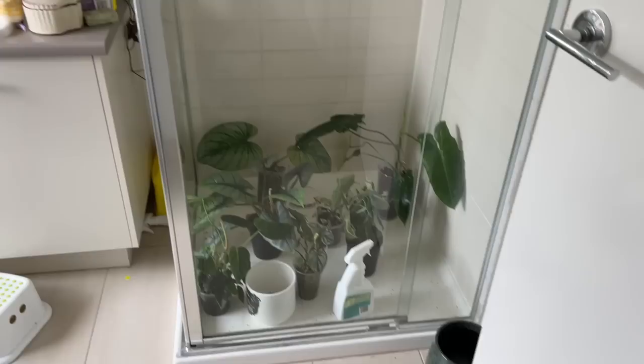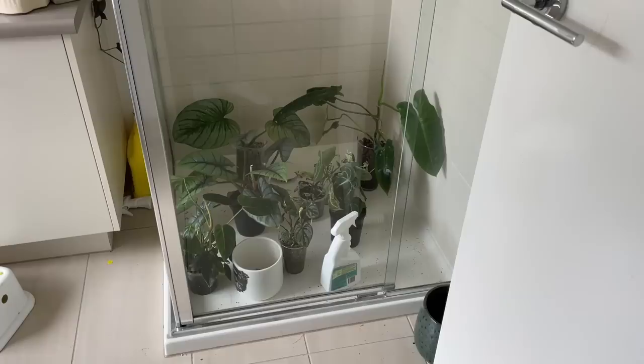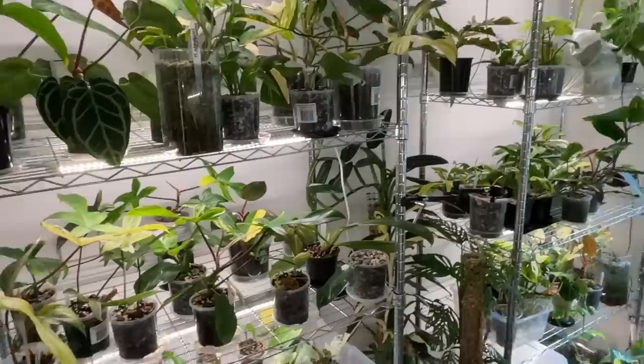This is the naughty corner — everything that has been next to something with spider mites. I tend to chuck it into the shower here and it ends up living here for a few weeks, getting sprayed every five to six days.